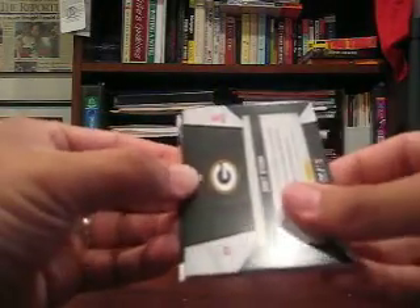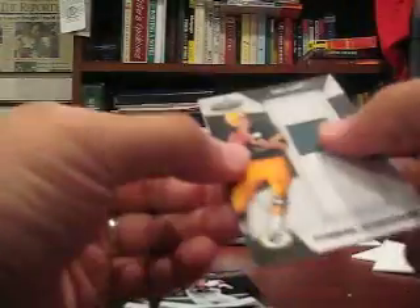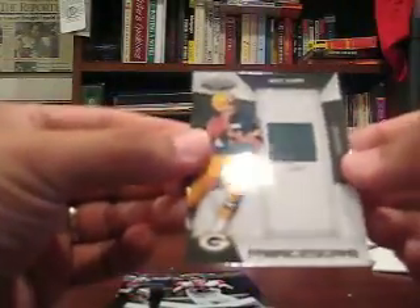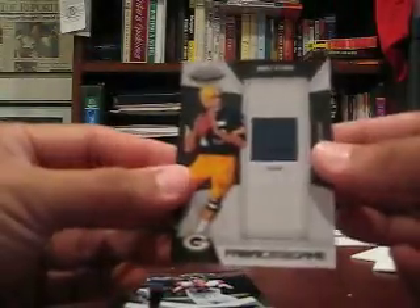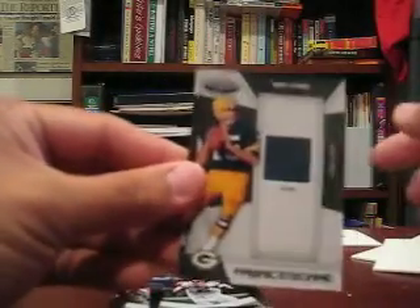Another hit — ooh. Unfortunately it's just a one-color patch, but it's Bart Starr though. 9 of 10. I thought it might have been autographed — Prime of Bart Starr, 9 of 10. So it is a patch, but it's one color. Legend right there.